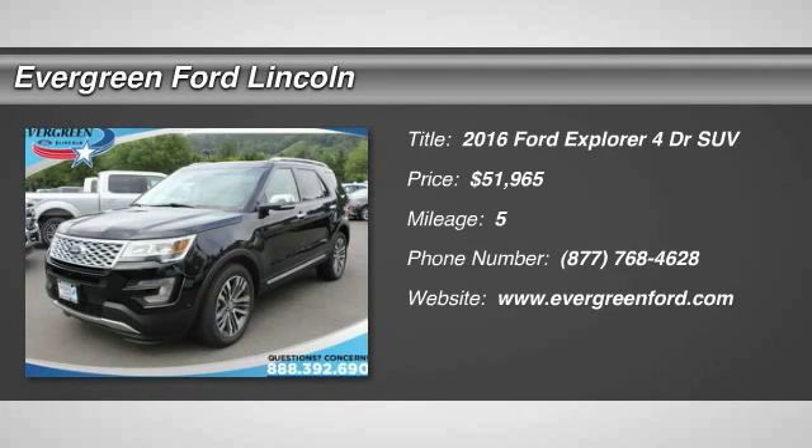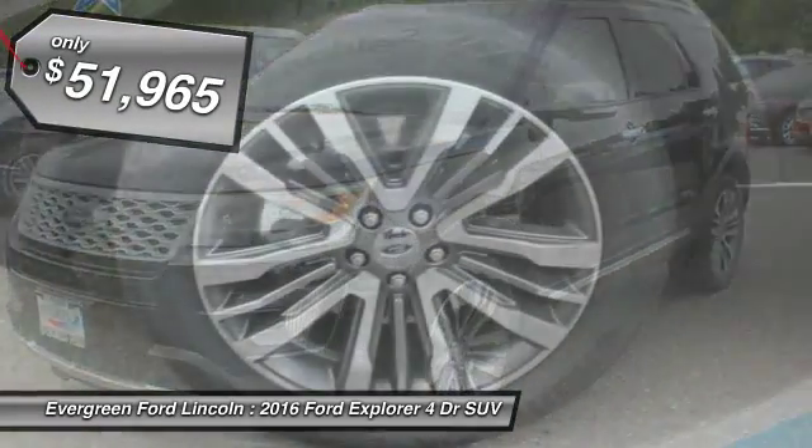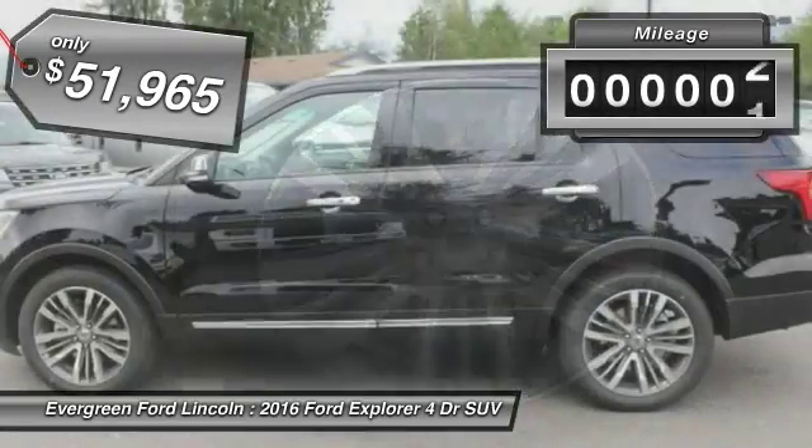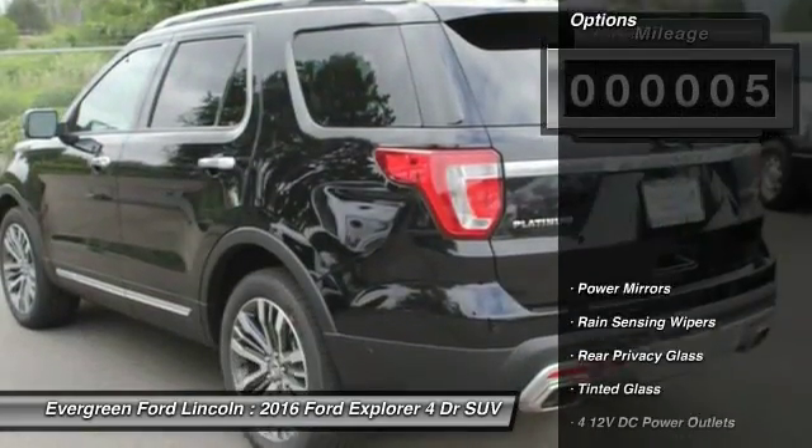2016 Explorer. You've got a lot of capabilities to call on in a Ford Explorer. Don't underestimate your choices. And is priced below $55,000. This vehicle has less than 100 miles. Here are some of this vehicle's great options.